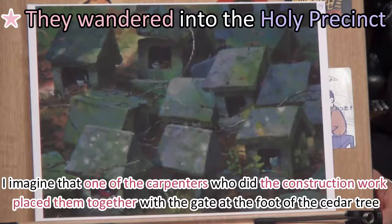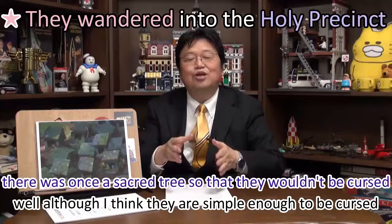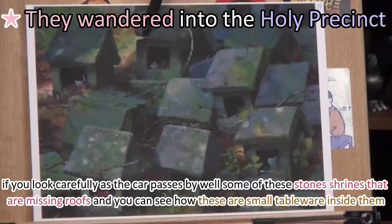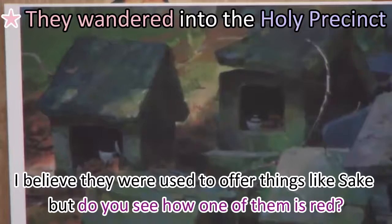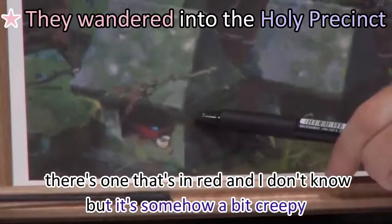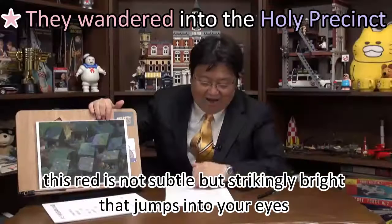One of the carpenters who did the construction work likely placed them together with the gate at the foot of the cedar tree — once a sacred tree — so that they wouldn't be cursed, though I think they are sinful enough to be cursed. If you look carefully as the car passes by, some of these stone shrines are missing roofs, and you can see small tableware inside them, used to offer things like sake. And there's one that's in red — strikingly bright, somehow a bit creepy.